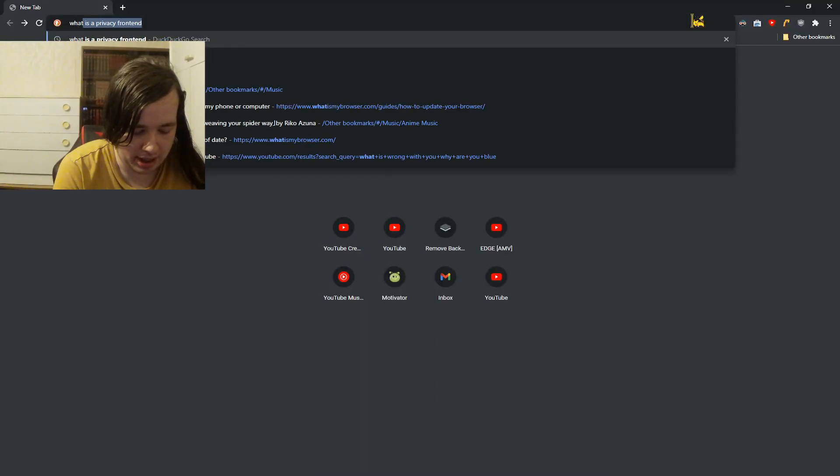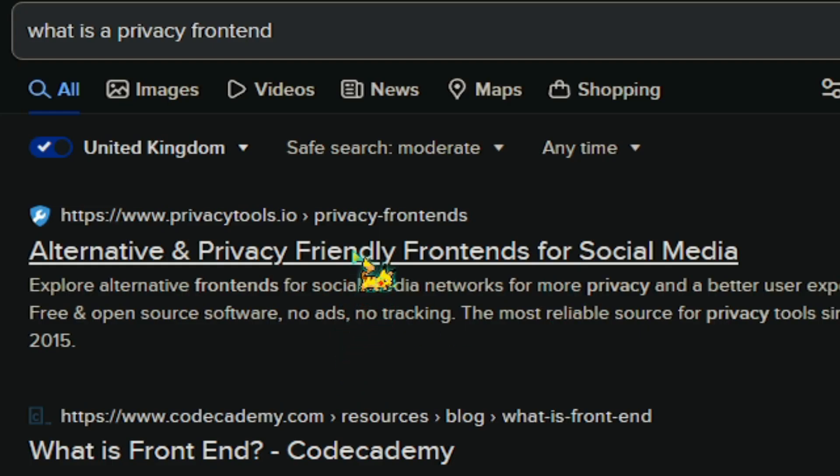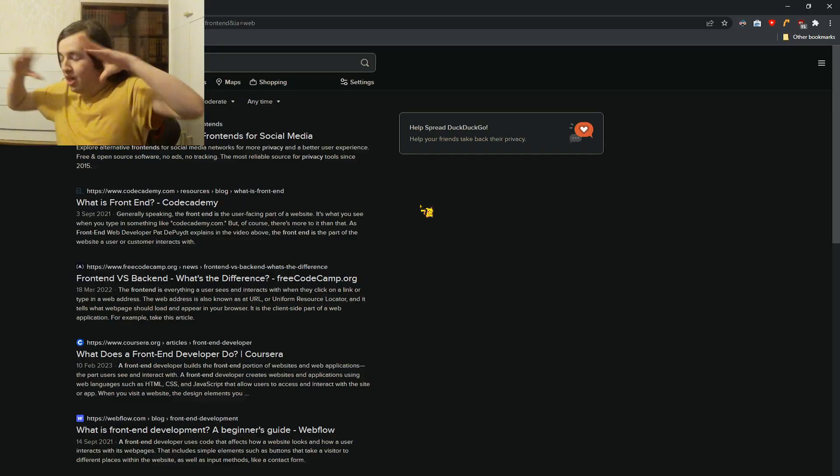It's PeakyKidN8 here and today I'm going to be talking about Privacy Front Ends. I know for a fact this will mean absolutely nothing to anyone unless you're a complete nerd like me, or have the basic ability of doing a search on the internet. Alternative and privacy friendly front ends for social media — first result. Do your research if you're confused. We live in a day and age with the internet, how do people not understand this sort of thing?